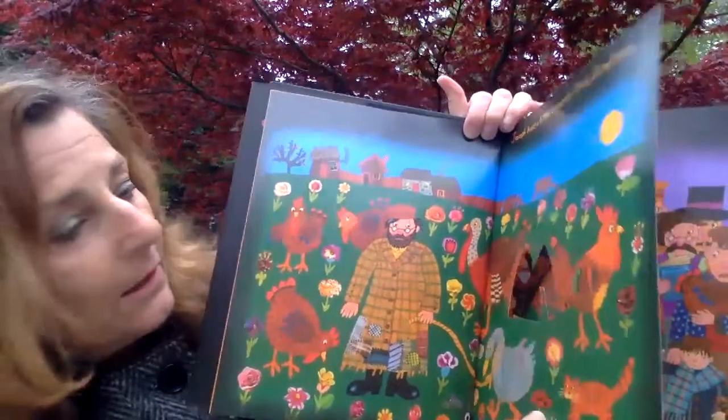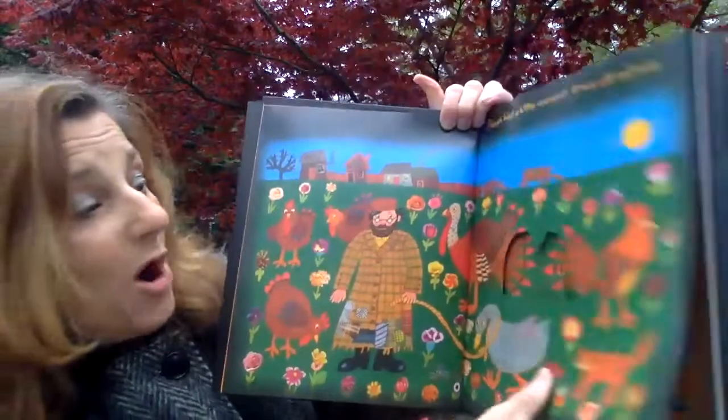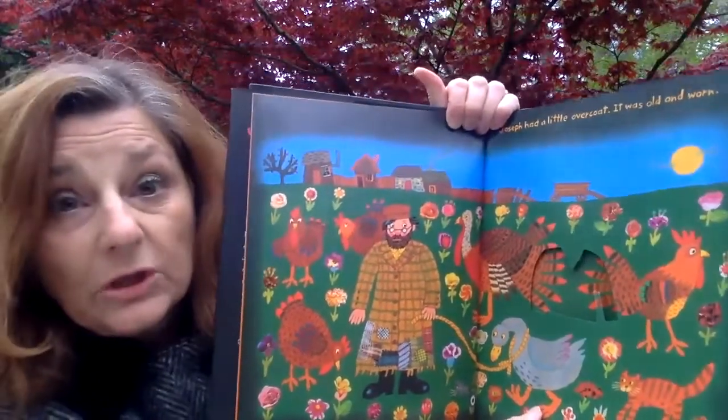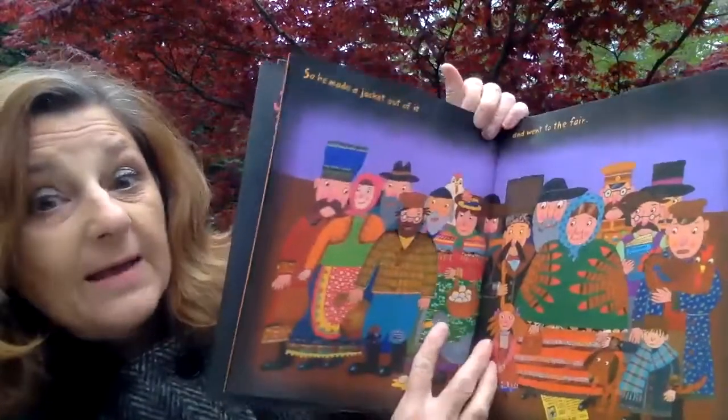Hey and look at this — there's a hole in the book. Can you see that? There's a hole in the book! Isn't that clever? Mr. Taback, who did the illustrations, thought it would be really cool to have a hole in the book to show what old and worn is like.